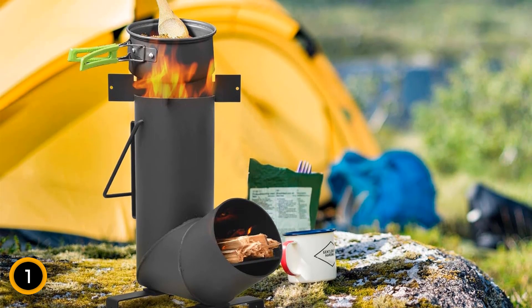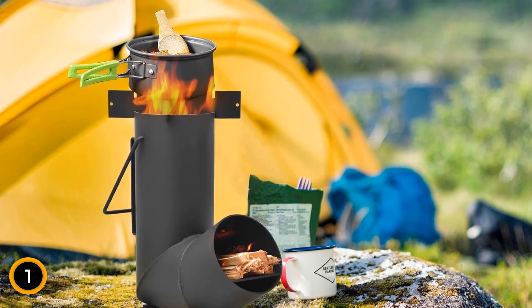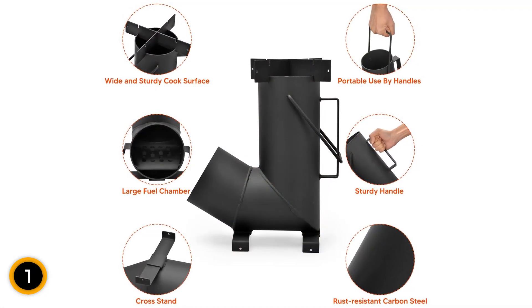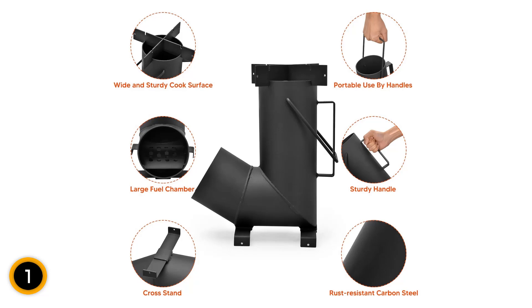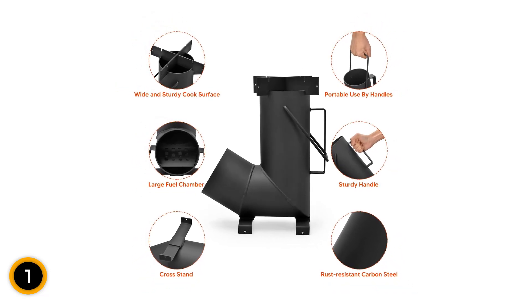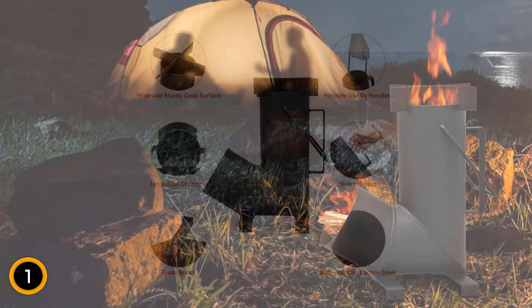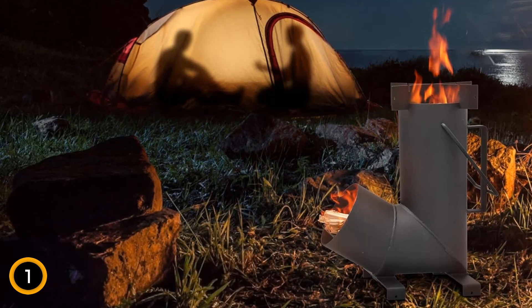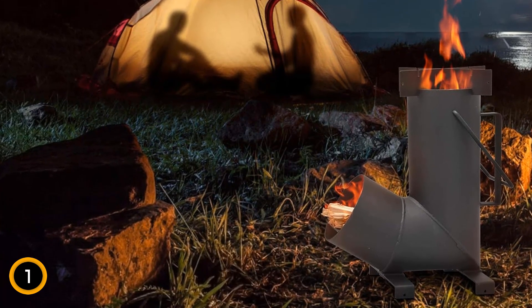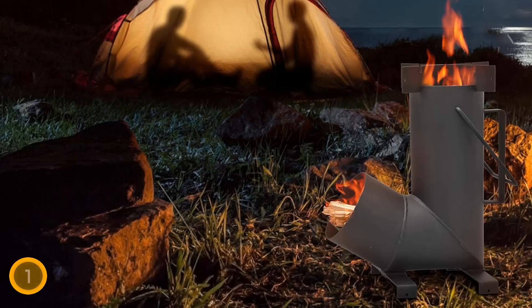Assembly is straightforward, takes less than 30 seconds, and includes components like pot holders, support legs, and a combustion chamber. A built-in metal handle enhances portability, eliminating the need for a separate carrying bag. This stove is ideal for various outdoor cooking scenarios — it combines ease of use, robust construction, and versatile cooking options, making it an essential gear for any outdoor enthusiast.